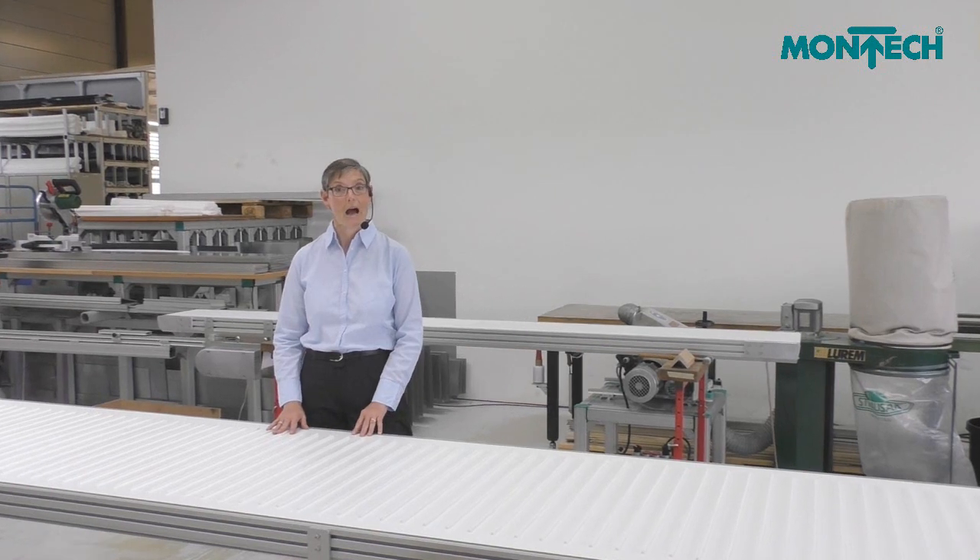By the way, be sure to subscribe to our YouTube channel to get up-to-date information on MONTECH products and our customized solutions.